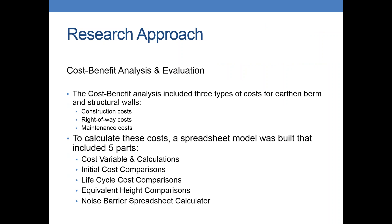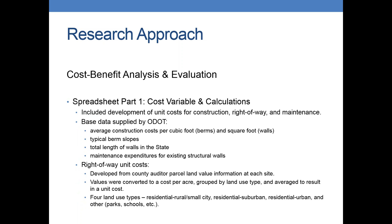Once we analyzed all the raw data and modeled in TNM, we built a big spreadsheet with five parts. The first tab was cost variables and calculations. The second tab was initial cost comparisons. The third tab was the life cycle cost comparisons. The fourth was the equivalent height comparisons. And the fifth tab is the noise barrier spreadsheet calculator — you can basically type in any height and length and see what your costs and heights are. The cost-benefit analysis includes construction, right-of-way, and maintenance costs.